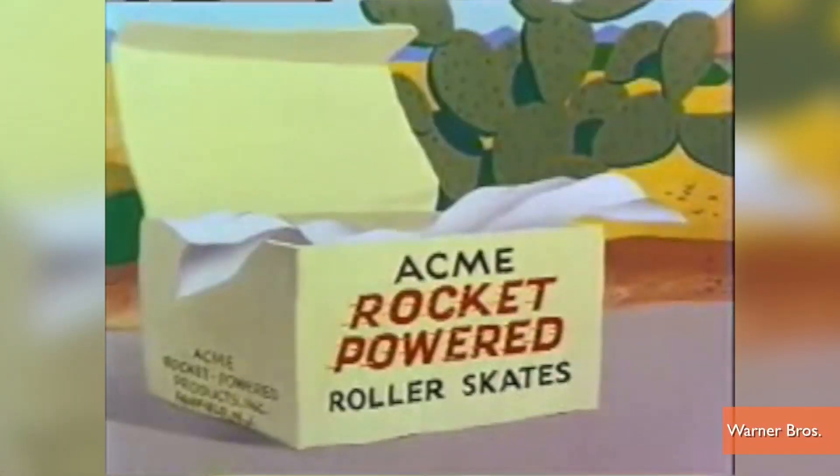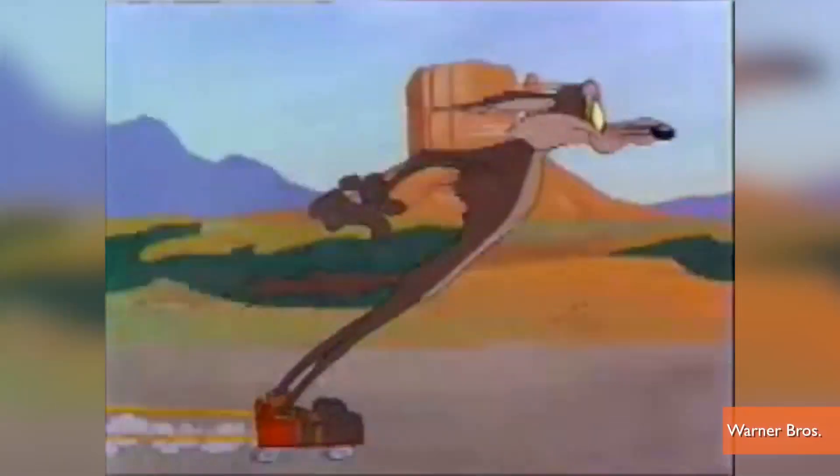I kind of like the Coyote's idea of putting the rockets on roller skates — just watch out for the curves. Buzz60, now you know. Pass it on.